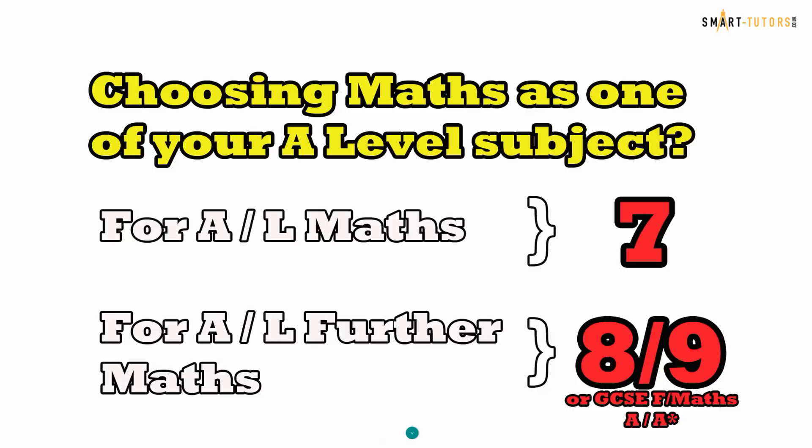If you want to choose Further Maths at A-level, then you need a grade nine in GCSE Maths or GCSE Further Maths — that's an A star. However, some sixth form colleges and schools are accepting level eight for Further Maths. This is entirely up to the school to decide, and you need to contact your sixth form college or school on this matter.